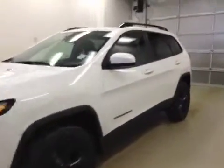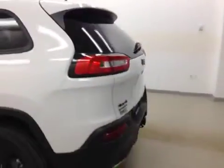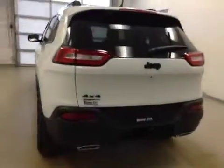This is stock number A51035, the 2015 Jeep Cherokee North, four-wheel drive. Exterior color is white.